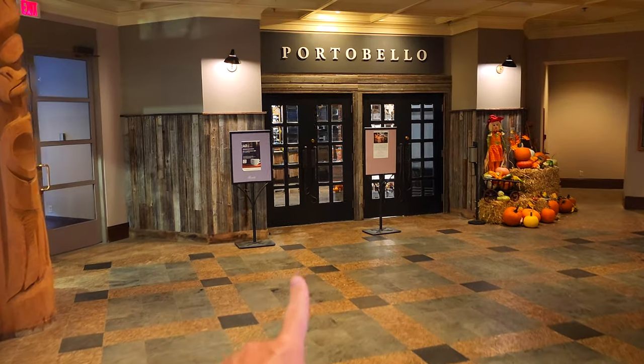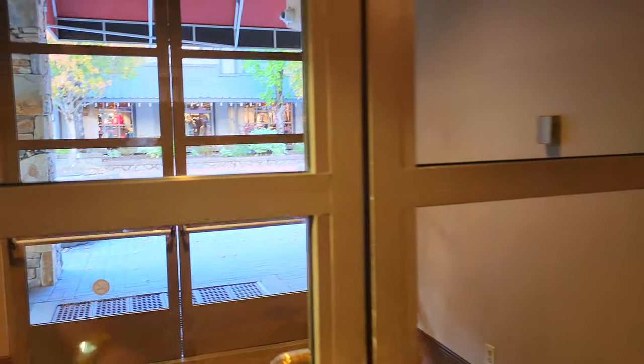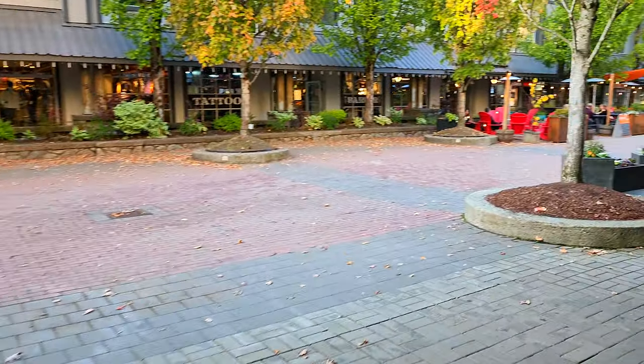This place — Portobello — if you can only eat lunch at one place, eat here, because they have amazing porchetta sandwiches, which is like a roast pork. Go there and you can thank me later.